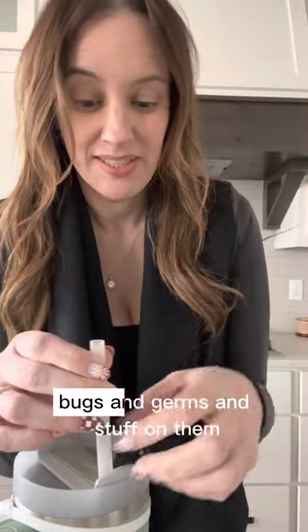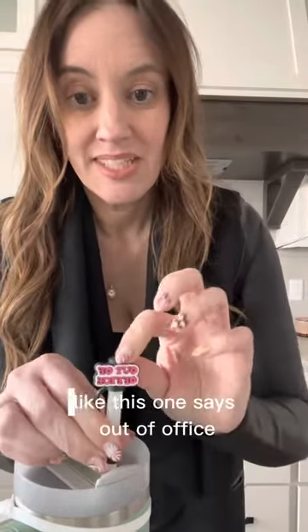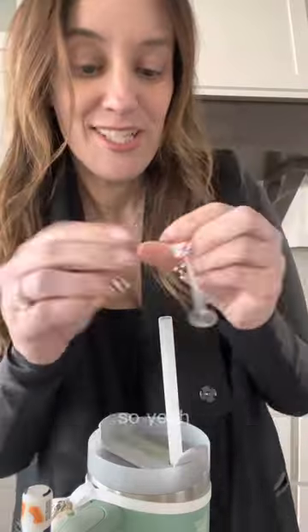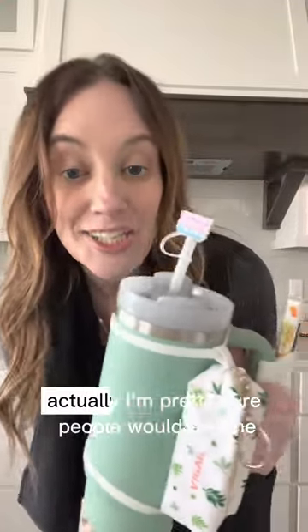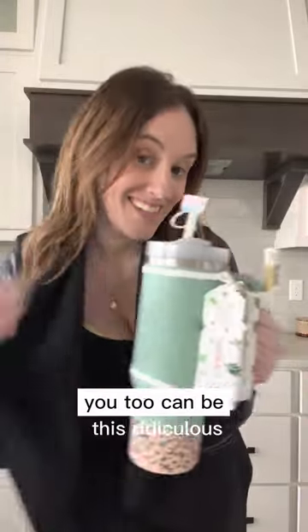These aren't as ridiculous as everything else — these are probably the most useful. They are straw covers, because you can get bugs and germs on them. These ones just have funny things on them, like this one says 'out of office.' I got this set because it had some mental health ones in it — like this one that says 'you're doing great.' I just want to go out in public like this and see if anybody stops me. I'm pretty sure people would ask me where I got all this — you too can be this ridiculous.